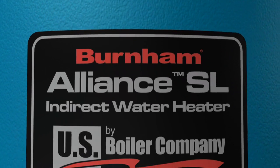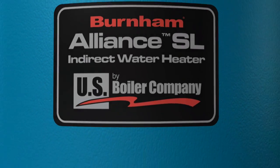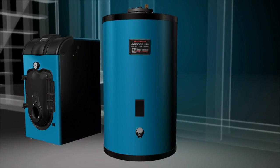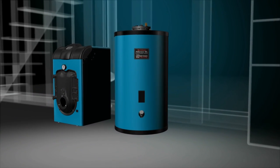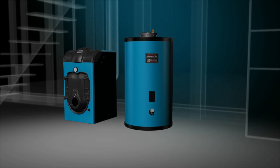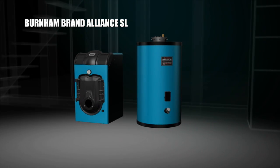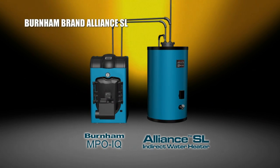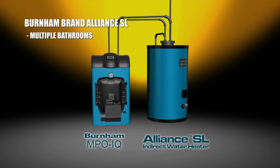You should also consider installing a Burnham brand Alliance SL indirect-fired water heater with your new MPO-IQ boiler system for increased and efficient domestic hot water for your home. The Alliance SL works in conjunction with the boiler to provide practically limitless domestic hot water and is perfect for homes with multiple bathrooms,